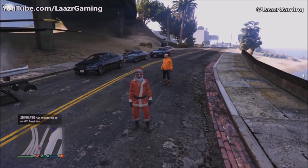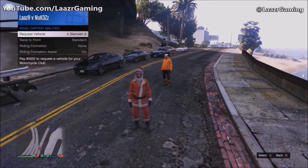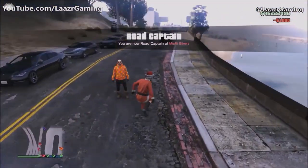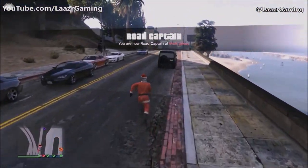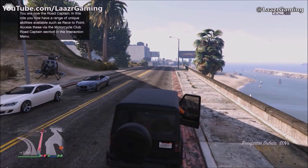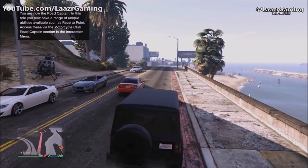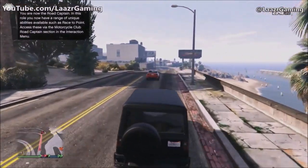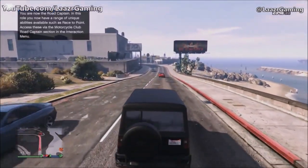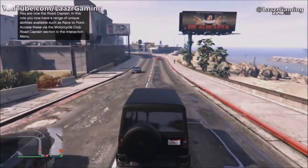As soon as your friend makes you Road Captain, pull up your interaction menu and you can now request the Dubster. It comes in a slick matte black. Once you're in the Dubster, make your way down to the LS Customs at the airport. Drive slowly towards LS Customs — you want to give the game time to actually spawn the Dubster 2, very similar to the Sand King or Sentinel XS method.